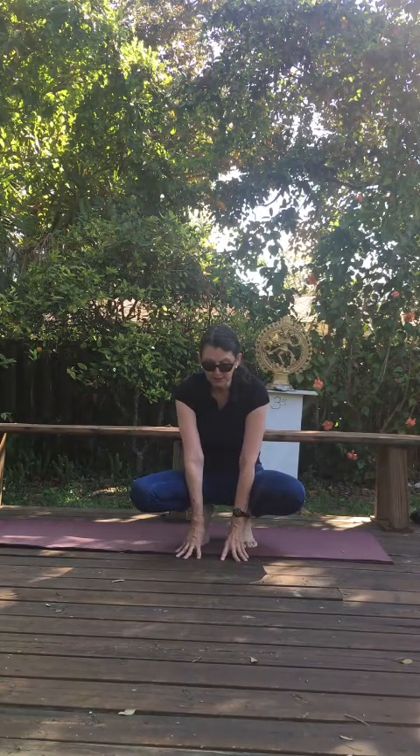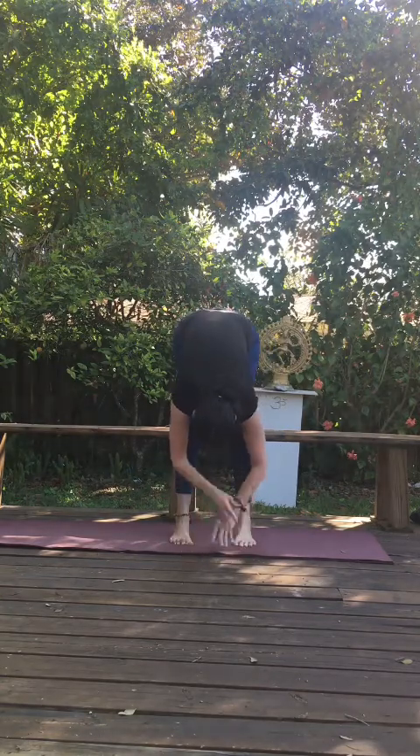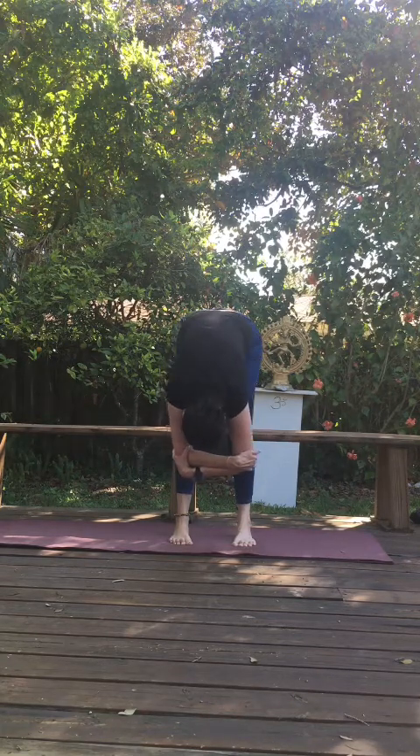Take a deep inhale. Exhale, come into your forward fold. Take hold of your elbows. Rock gently from side to side — your feet are parallel. Just let your head hang down.